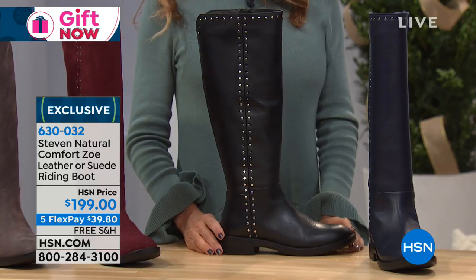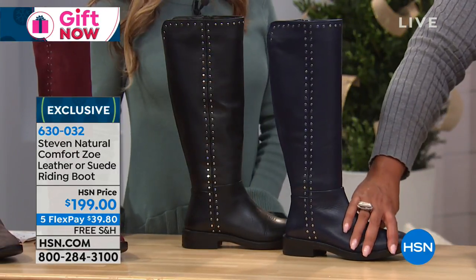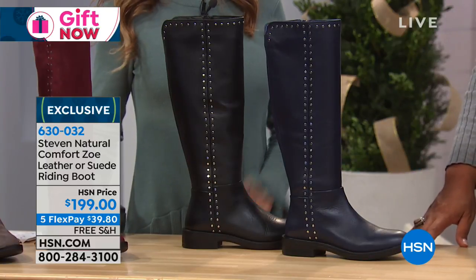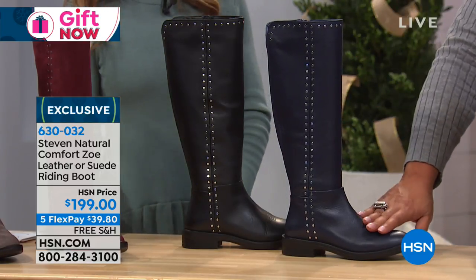Right next to the black leather, you can get — is this the navy? That's navy leather. Navy is the most romantic. I love navy, and it's hard to find a navy shoe, especially a true navy. It's definitely a navy — you don't have to look and go, is it black? It's a true navy. Absolutely gorgeous.